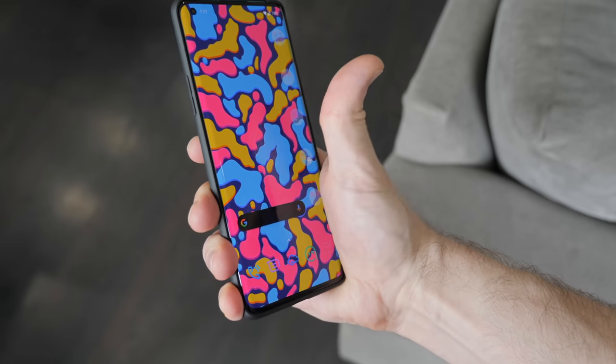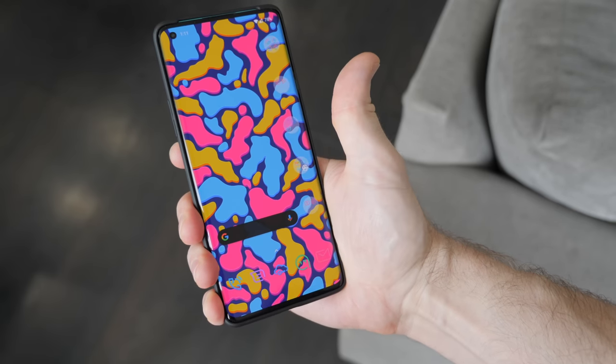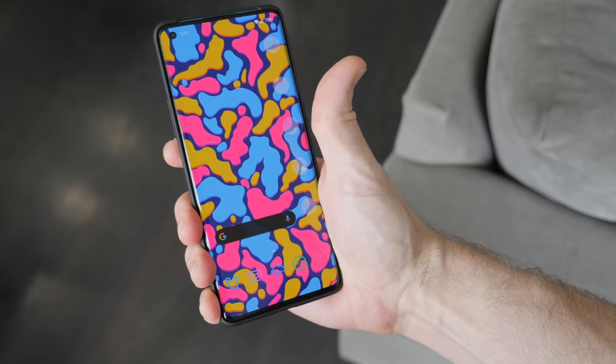Before I got some of those major updates I mentioned earlier, didn't matter if I had the phone in a case or not — that infinity display, which yes, looks cool, was at the top of my hate list because of the insane amount of false positives I was getting, otherwise known as shitty palm rejection.